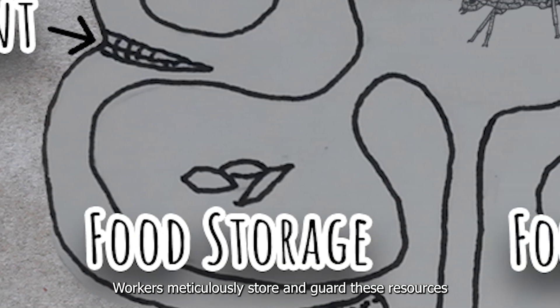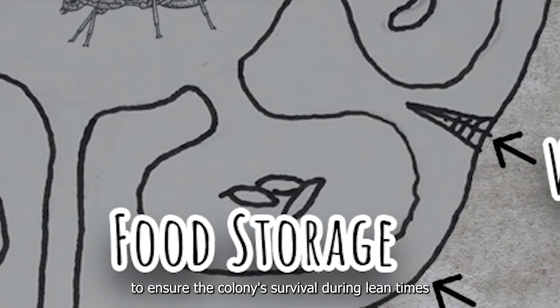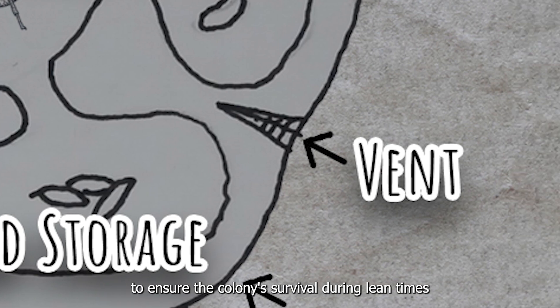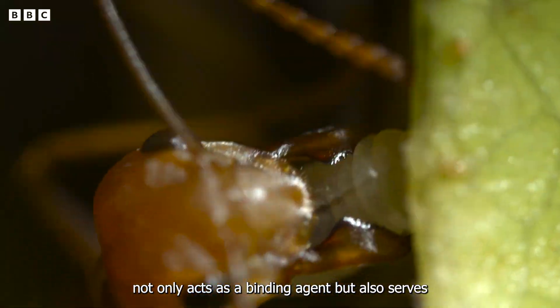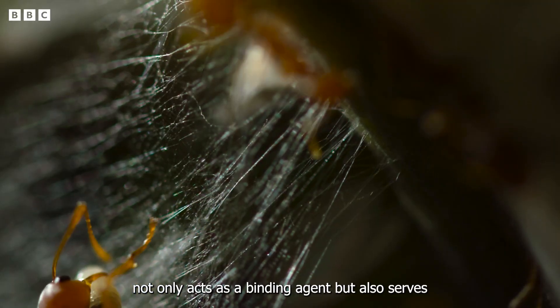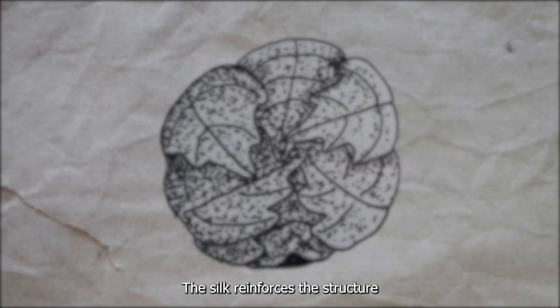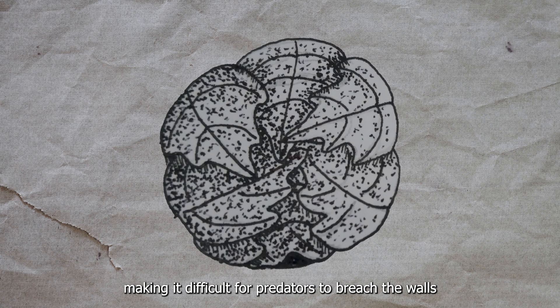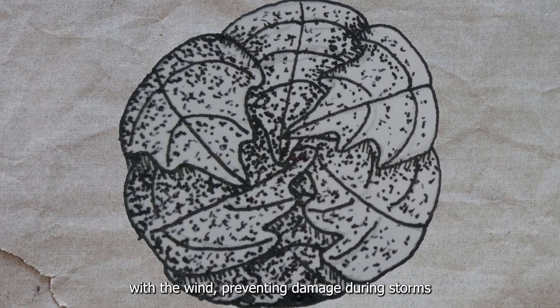Workers meticulously store and guard these resources to ensure the colony's survival during lean times. The silk produced by the larvae not only acts as a binding agent but also serves as a protective layer inside the nest, reinforcing the structure and making it difficult for predators to breach the walls. It also provides flexibility, allowing the nest to sway with the wind and preventing damage during storms.